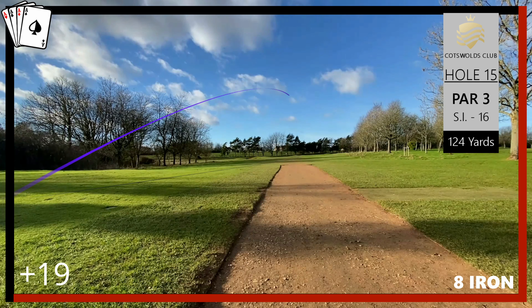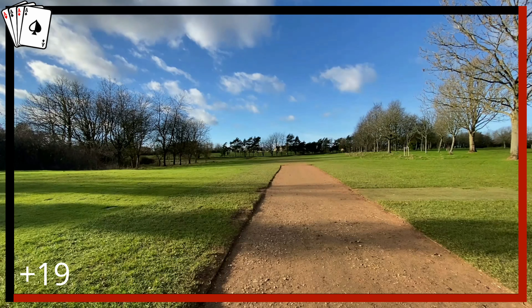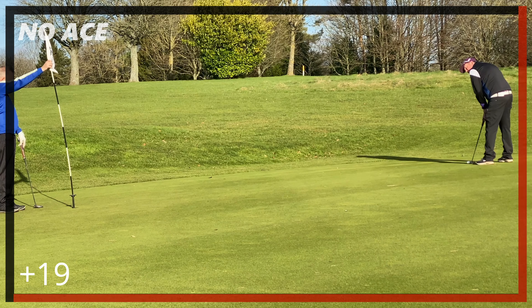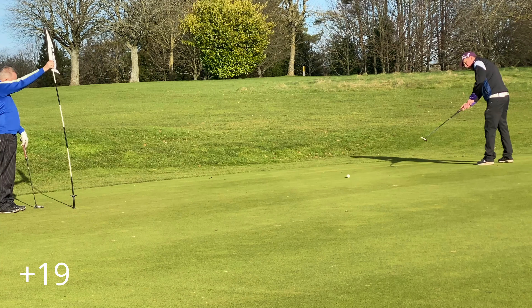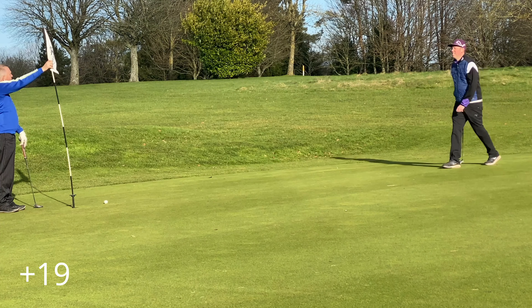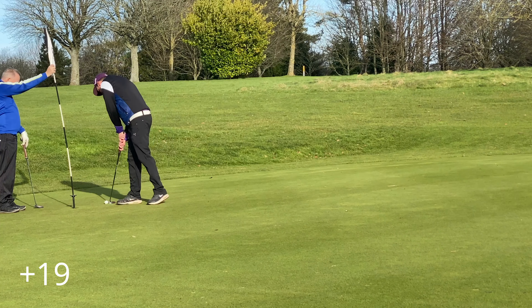Moving into the fifteenth, it's a par three, 124 yards but playing more like 150 with the wind. A smashing eight iron comes up slightly short but gives us a chance. Good putt on length to lag it up there, then we tidy this one up for another par on the card.